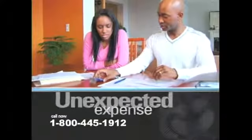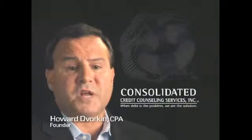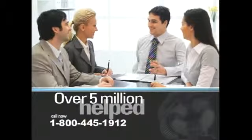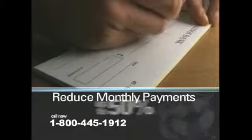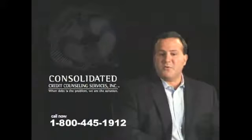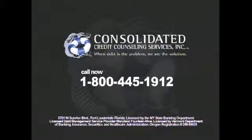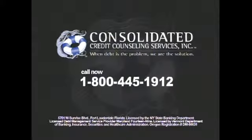Let me tell you some of the reasons people get into trouble with credit cards: a job loss or salary cut, an unexpected expense, a divorce, a business loss, or even helping a family member or friend in need. As founder of Consolidated Credit, I understand that credit card problems are not about overspending — it's about emergencies and unexpected situations. For nearly two decades, Consolidated Credit has helped over 5 million people just like you. We can reduce your interest rates and cut your payments up to 50%. When credit card debt is the problem, we're the solution. Call Consolidated Credit now: 1-800-445-1912.